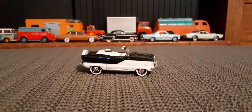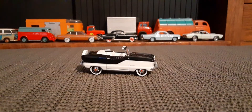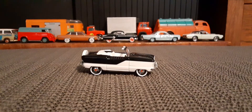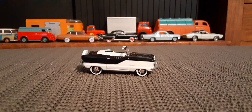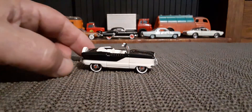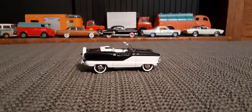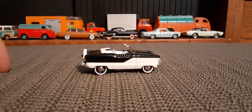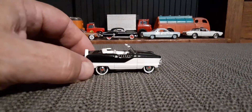Let's start here with the Nash Metropolitan. These cars in real life are really small cars, but as far as scale, as far as the die cast, I bought this thing and it seems to be on the large side. Still a great looking car. I'd like to find a version that actually has the roof up.